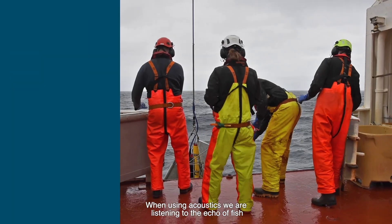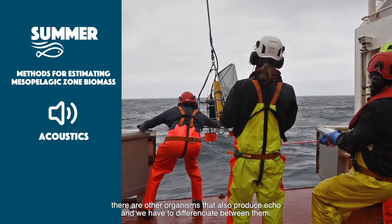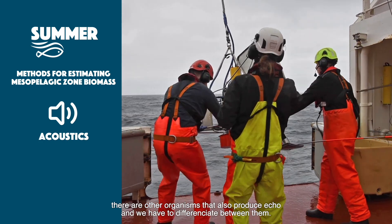When using acoustics, we are listening to the echo of the fish, but there are problems, because there are not only fish down there — there are other organisms that also produce echo, and we have to differentiate between them.